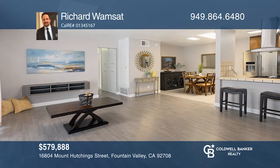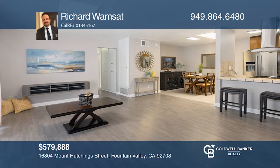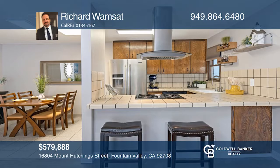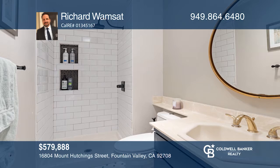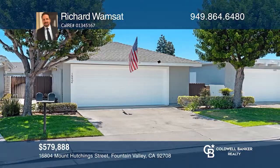This charming move-in ready home has been beautifully updated with wood laminate flooring, designer paint, flush mounted LED lights, updated bathrooms, mirrored closet doors, a whole house fan, a modern stainless stove vent, a low maintenance backyard, a newer roof, and so much more. The homeowners association includes great amenities just two short blocks away from the home, including a pool and spa, tennis courts, and a clubhouse. See it in person by calling Richard Wamsat.